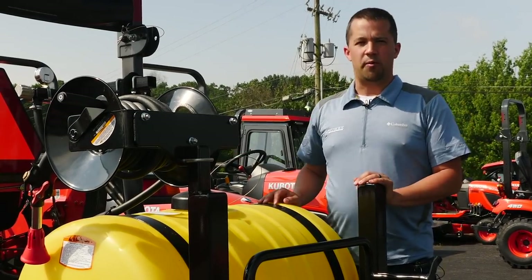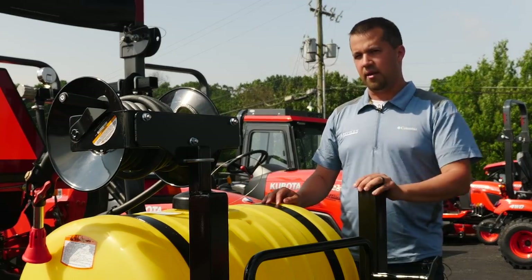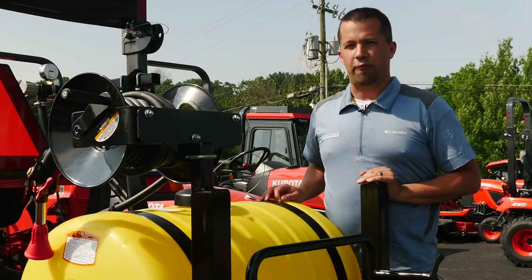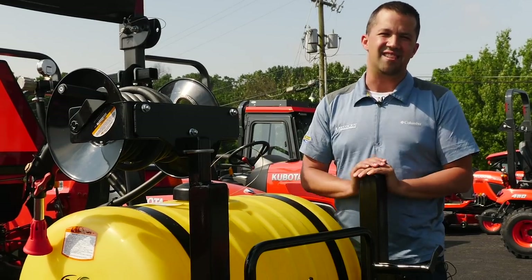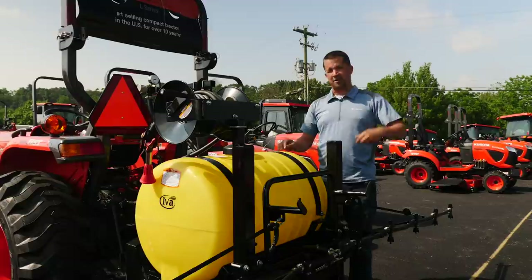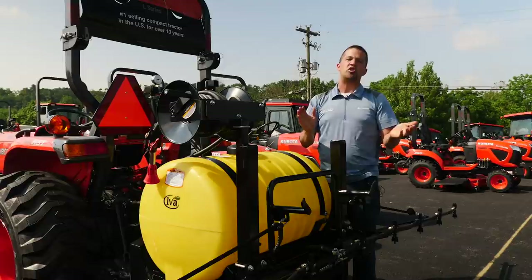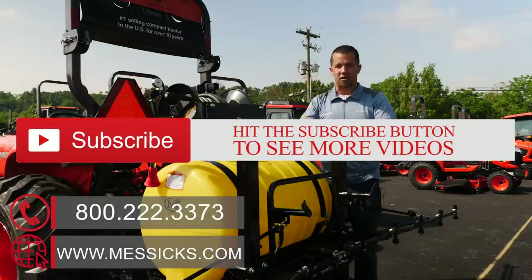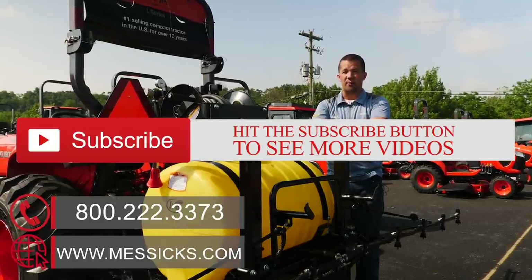These are pieces that we're able to ship around the country and you will find them on our website. If you click on the link in the description, it will take you to the attachments section of Messick's.com. There's even a freight estimator where you can punch in your zip code and it will tell you what it's going to cost to get one to your door. If you're shopping for a piece of equipment, attachments, or have parts or service needs, give us a call at Messick's — available at 800-222-3373 or online at Messick's.com.